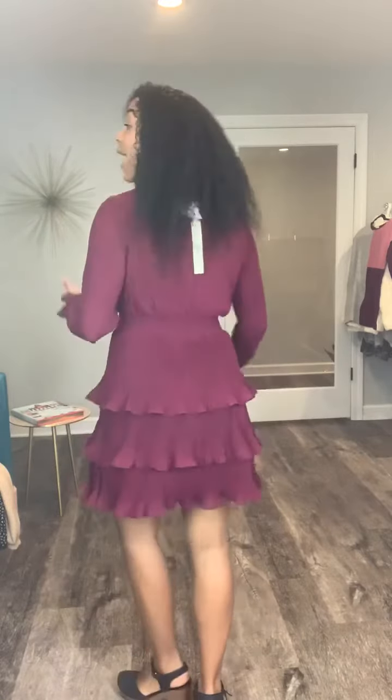Another cute thing about it is that it is really free-flowing, but it is also a good length — it's not too short. There's the length in the back. I'm 5'5" and I feel comfortable in this; I do not feel like it's too short at all. I have it on with some clogs.